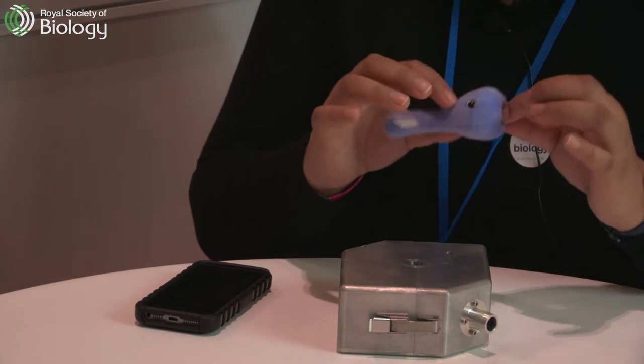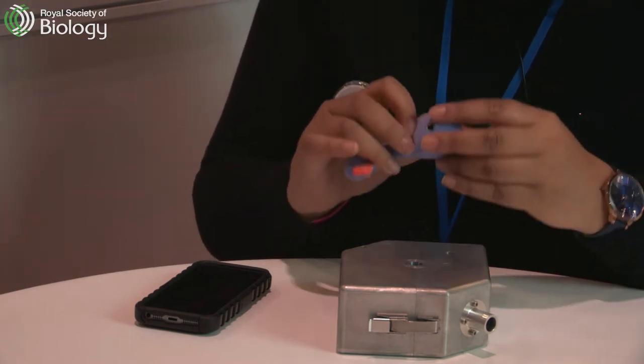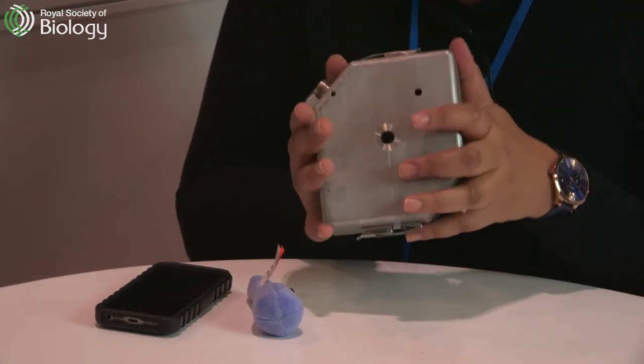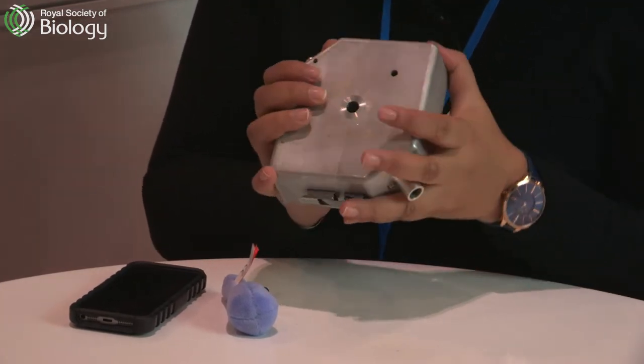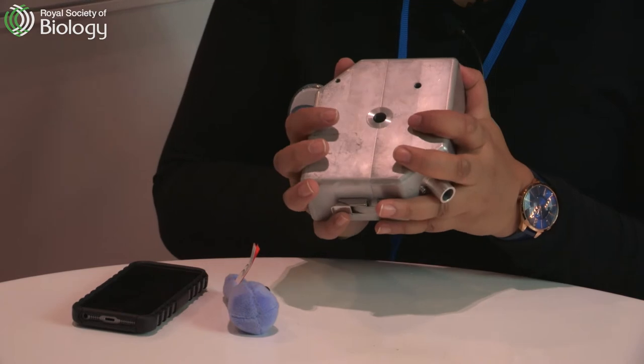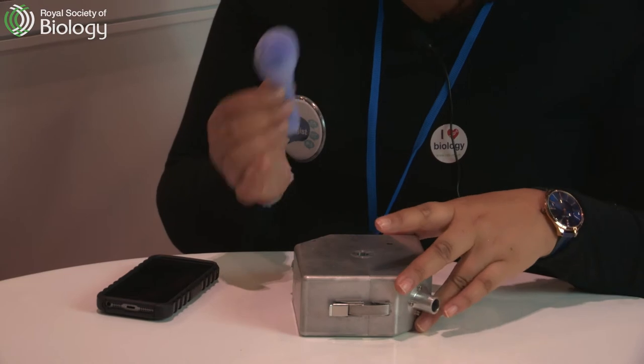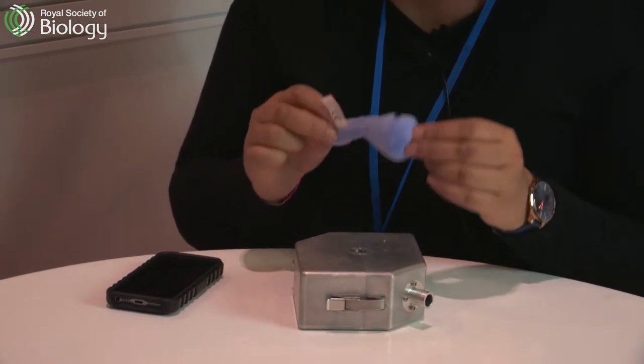The doctors can get the sample and they will microwave it. I've got this bespoke microwave here, developed by Cardiff University working in collaboration with me at Plymouth University. This microwave can be utilised to break open bacteria within the sample, and this releases DNA.